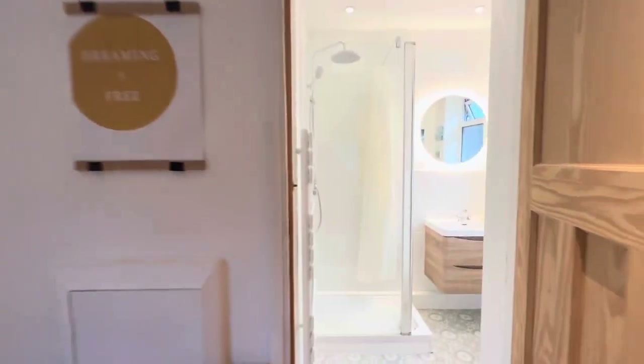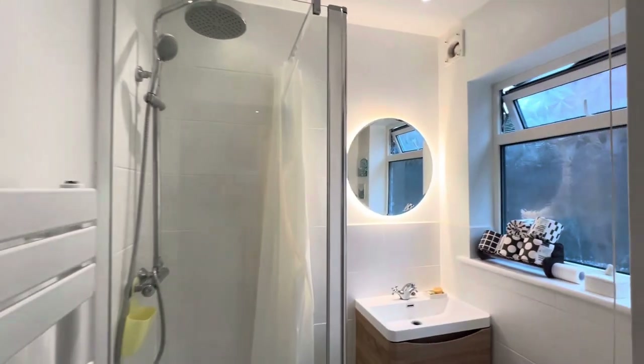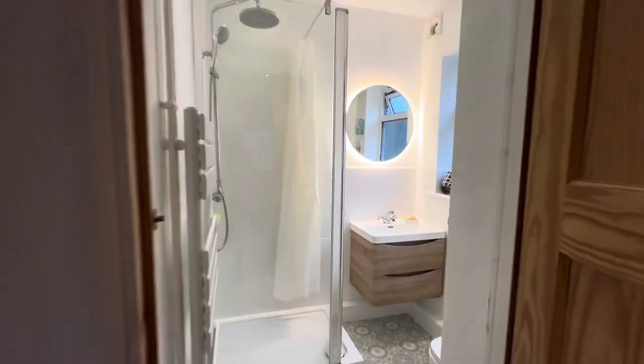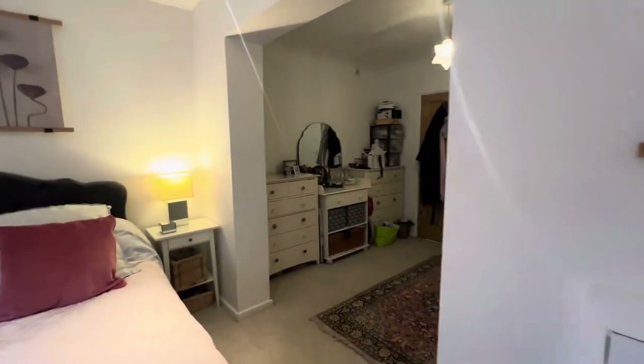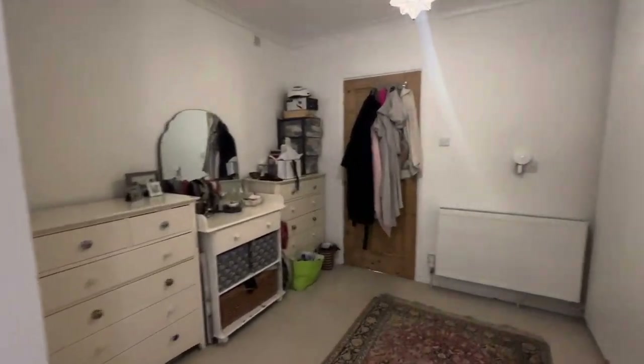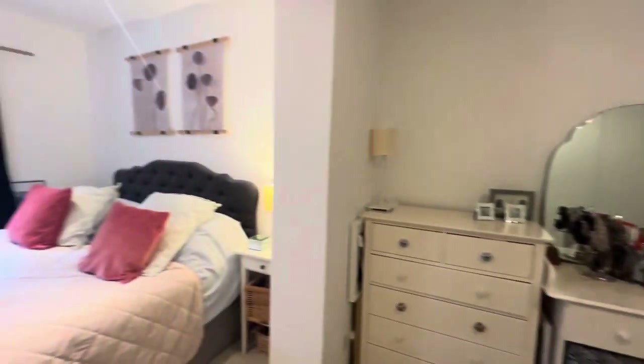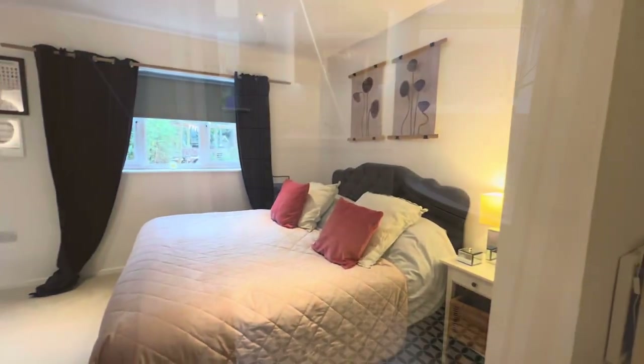This is the master bedroom in the bungalow so you've got your own en suite in here and tons of space. You've actually got a separate part towards the top of the bedroom for your wardrobes and dressing area, and then the rest is storage and space for the bed. You've also got garden views from this property.